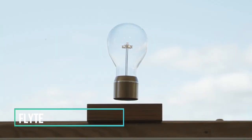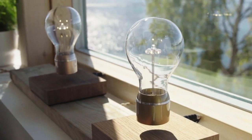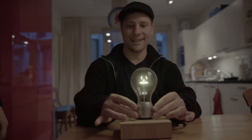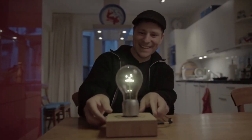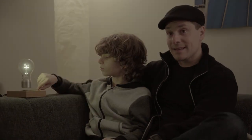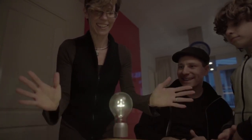Flight, a distinctive levitating light bulb, is a product of Swedish design. Its standout feature is its mesmerizing ability to hover through the magic of magnetic levitation and draw power wirelessly from the air. The levitating light bulb also boasts exceptional craftsmanship, constructed from sturdy materials such as oak, ash, and walnut, ensuring durability and longevity. When it comes to energy efficiency, Flight incorporates highly efficient LEDs with a remarkable lifespan of approximately 50,000 hours — equivalent to 12 hours of daily usage for 11 years — making it not only a captivating design piece, but also an eco-friendly and long-lasting lighting solution.